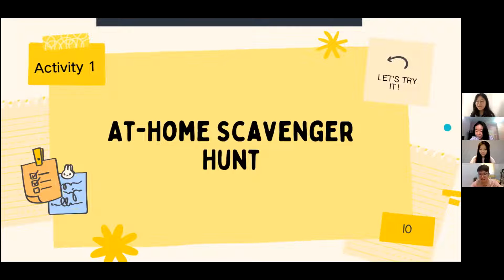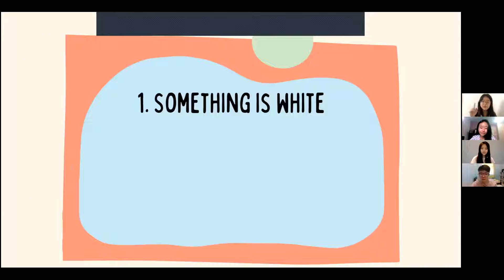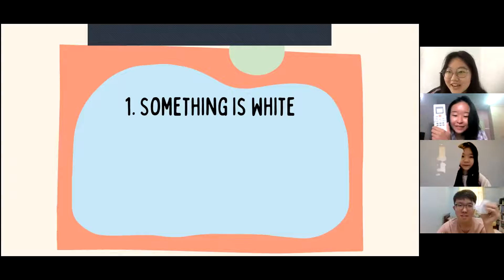I can see you're ready — I see Esther, good job Christine! We are going to start in three, two, one. The first thing you are going to find is something that is white.